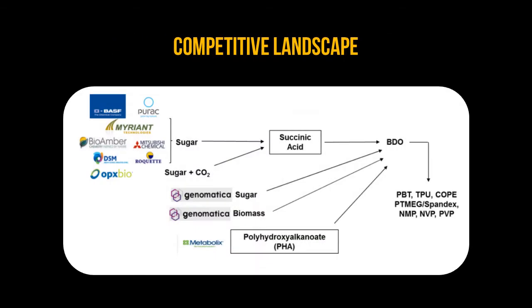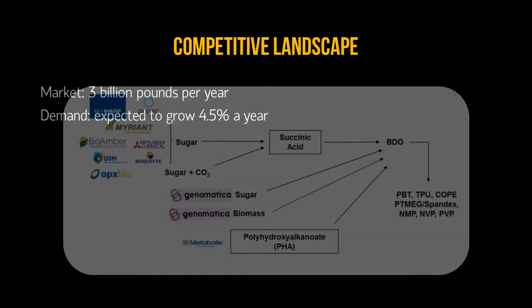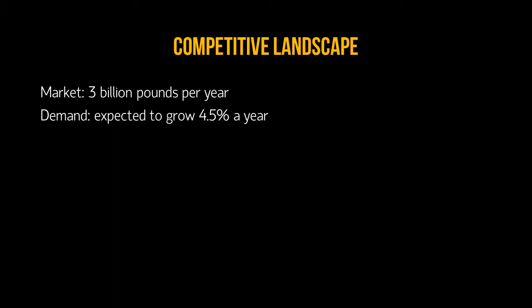Currently, there exist other companies that have pursued the bio-pathway to produce BDO. However, only Genomatica has succeeded in producing BDO directly from carbohydrates. Other companies are only able to produce succinic acid biosynthetically, which then requires further processing to produce BDO. Additionally, the market for BDO is very large, and the demand is expected to grow at 4.5% per year. This gives Genomatica ample room to carve out a niche in the market with its biotechnology-based process.